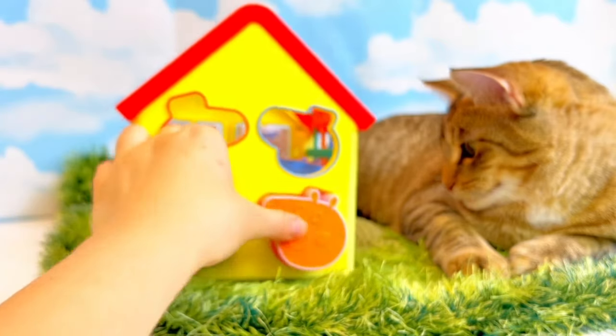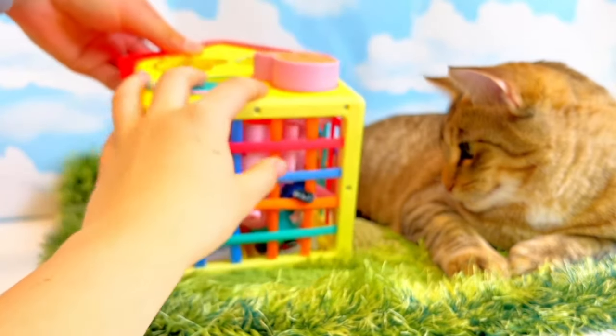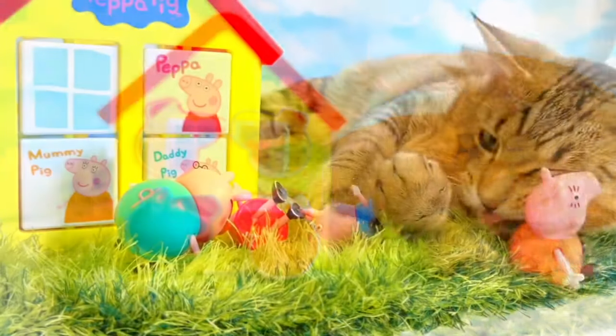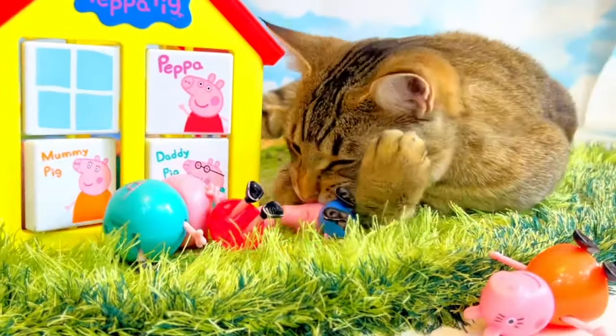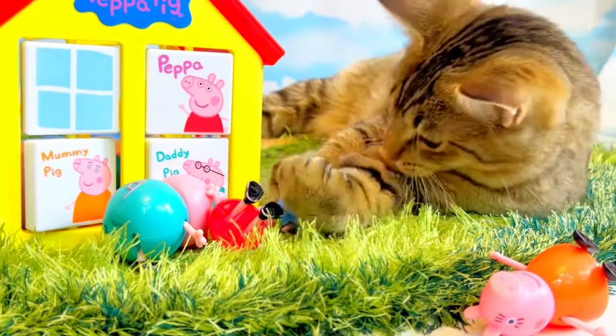Oh no, Lala is looking at it like it's her next lunch. Thank you for coming to Tiny Treasures. Please subscribe to our videos. Goodbye.